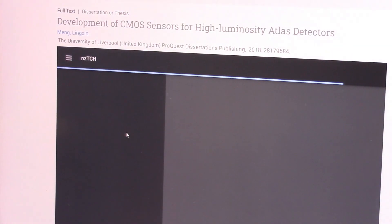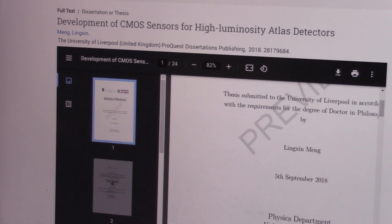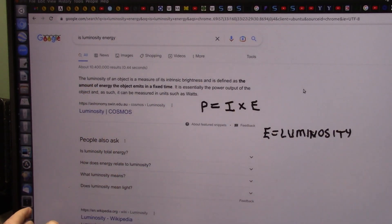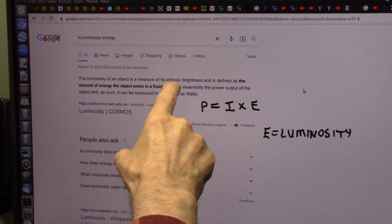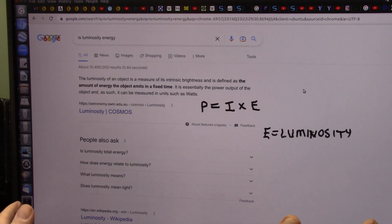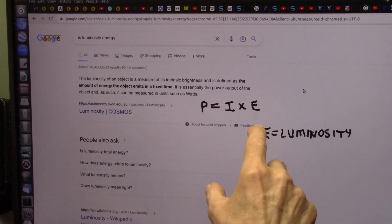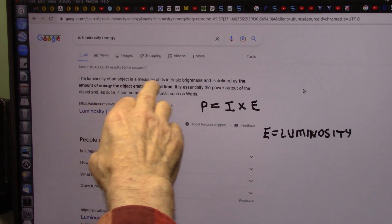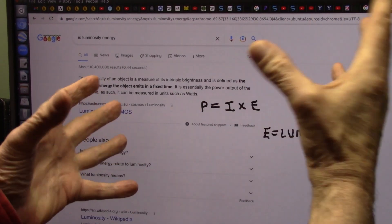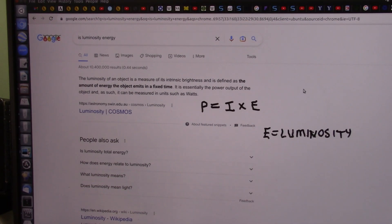I think I have something that should be at least looked at. Luminosity, as I've been telling you, is the glow. It's how bright it is. It's the measure of the intrinsic brightness, and it's the amount of energy the object emits. Energy is power. Power equals I times E — I is the amperage, the number of electrons, times the energy, which is the luminosity. Right here it says energy is luminosity. So, power equals I times luminosity. We started with low luminosity, we ended up with high luminosity. So we started with low power, we ended up with high power. That's an increase in energy. That's free energy. We need to look at this.